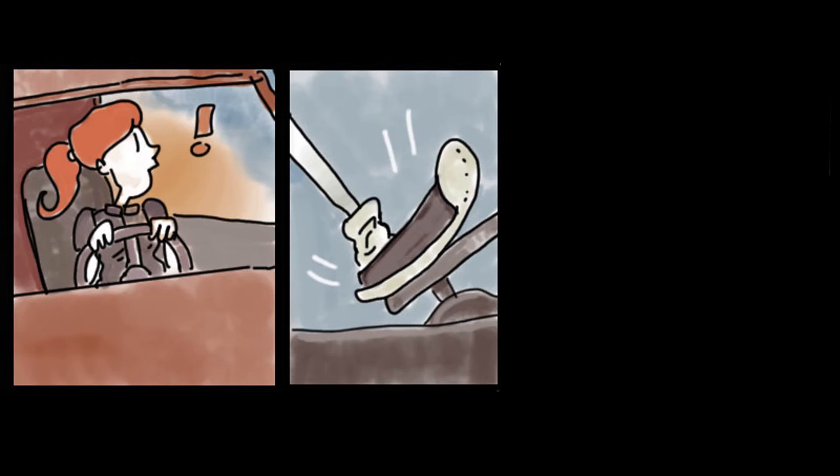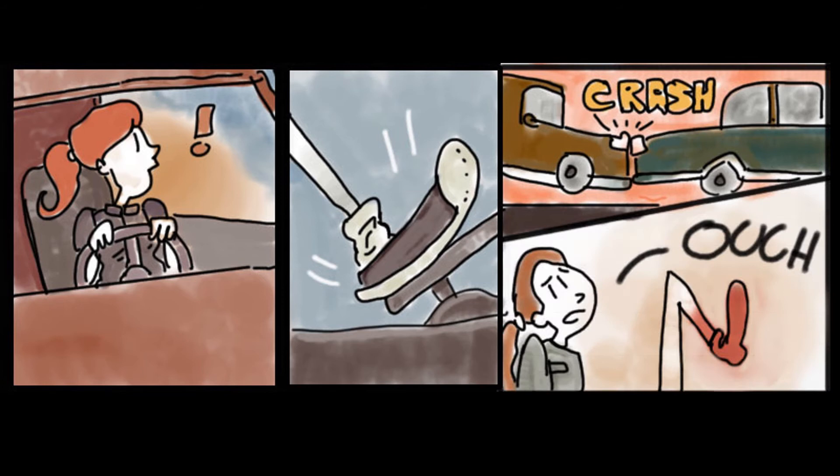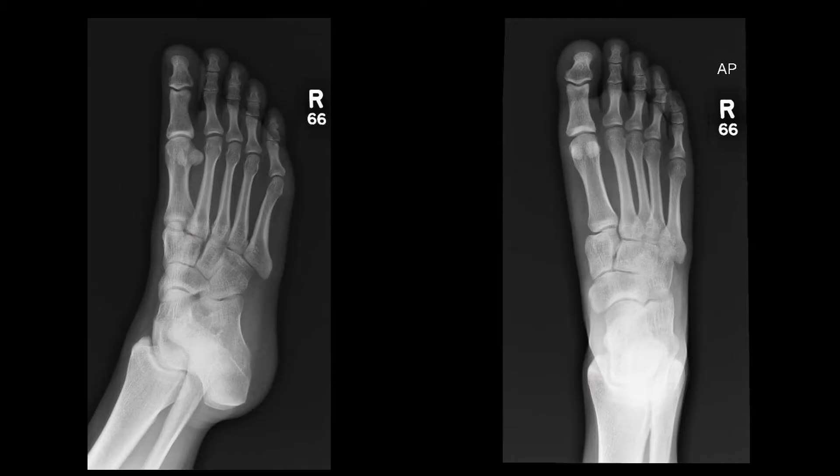Picture this: a 20-year-old female with no past medical history presents to the emergency department with a chief complaint of foot pain after a motor vehicle accident. The patient explains she was the restrained driver traveling approximately 20 to 30 miles per hour when struck head-on. Airbags deployed, with significant damage to the front of the vehicle. In the ED, the patient endorses sharp right-sided foot pain rated eight out of ten with pressure or weight bearing. X-rays of the foot were found to be negative by the radiologist.